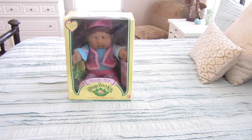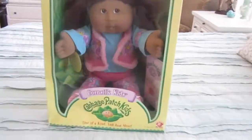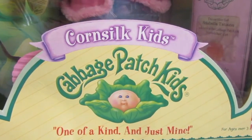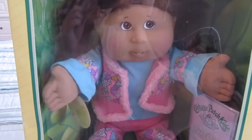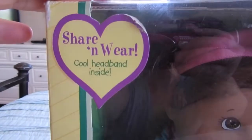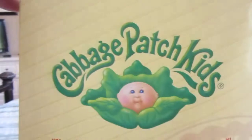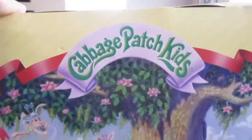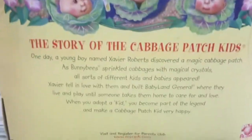Hey everyone, it's Cabbage Patch Baby Dolls and today we have a brand new baby. It's one of the Corn Silk Kids. Look how pretty she is. She has a share and wear cool headband inside. Look at the box. I had to buy this online because they don't make these anymore — the Corn Silk Cabbage Patch Kids.